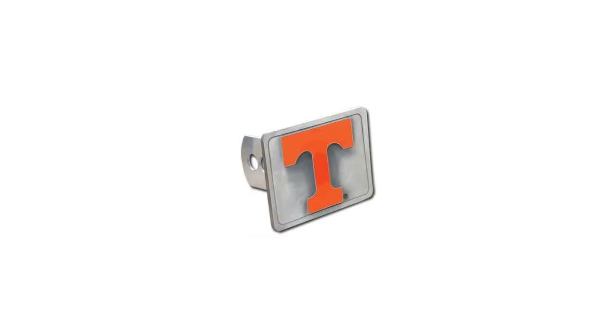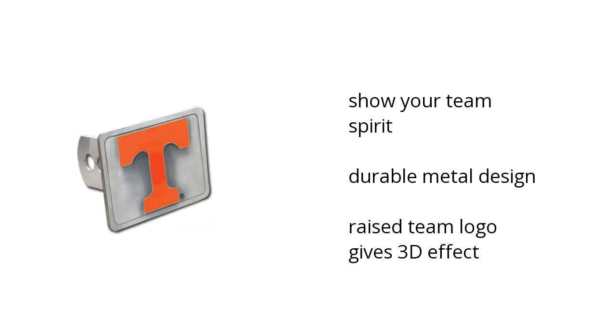Hi, I'm Matt with the Bustala Marketplace. Here's what you need to know about the NCAA Tennessee Volunteers Hitch Cover on sale at Sam's Club. You can show your team spirit. It has a durable metal design and the raised team logo gives a 3D effect.